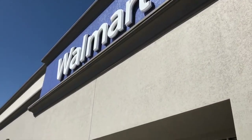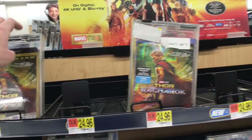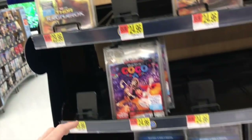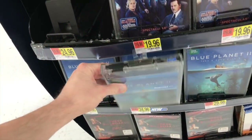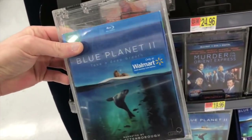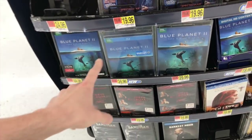Into Walmart we go. In here I don't see any exclusive editions of Thor Ragnarok — the 4K is $29.99. They do have Blue Planet, and they have an exclusive lenticular cover edition that moves. That's their only Walmart exclusive. That one's $34.99.